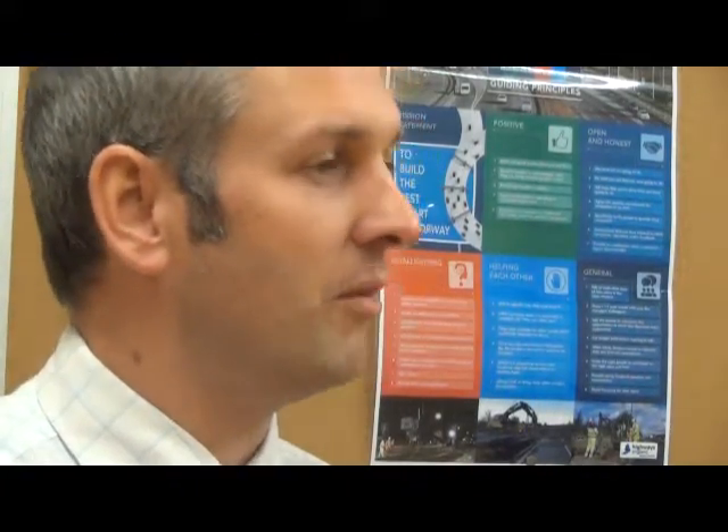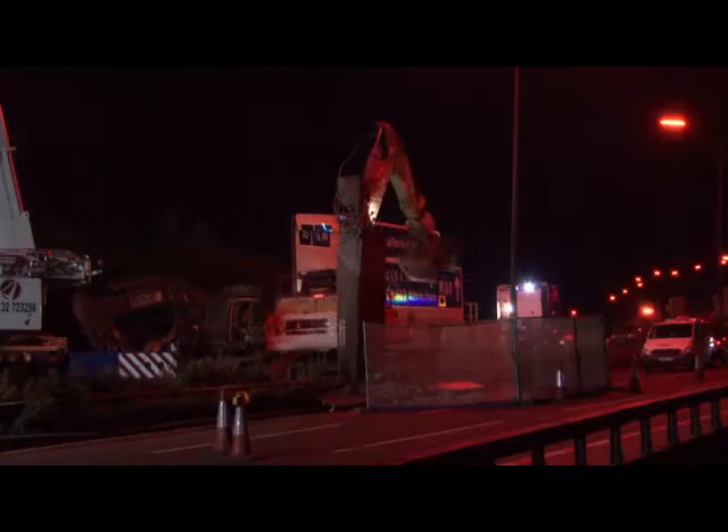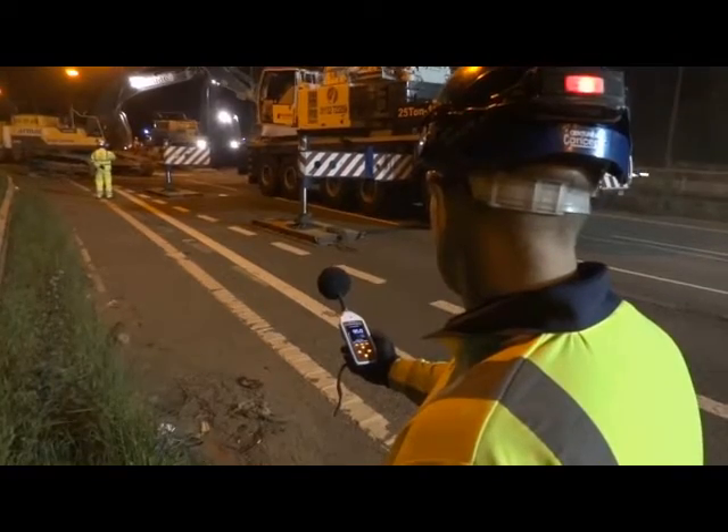The workforce out on site are doing a fantastic job and they really do deserve our respect for working in very difficult conditions around the clock to try and improve this motorway network, so we can improve the journey times and the overall road user experience when the scheme is complete.